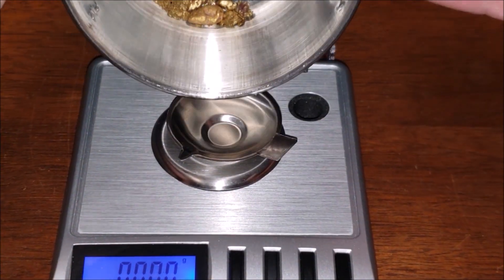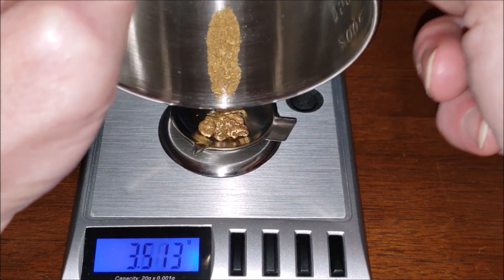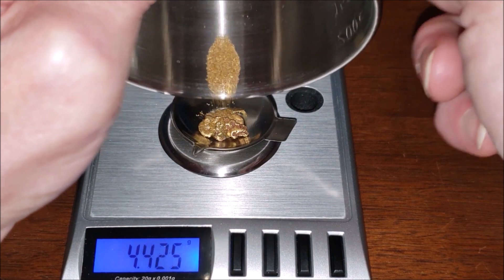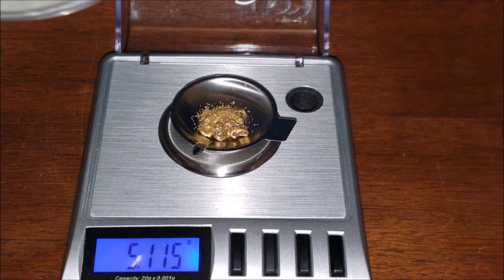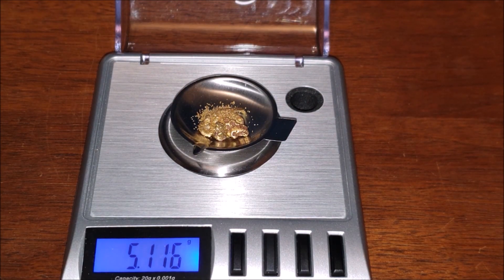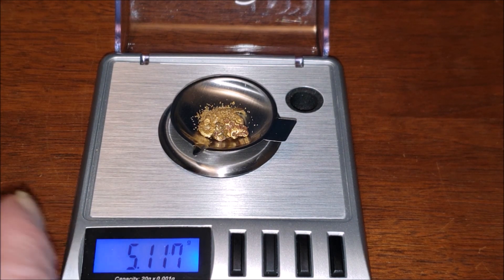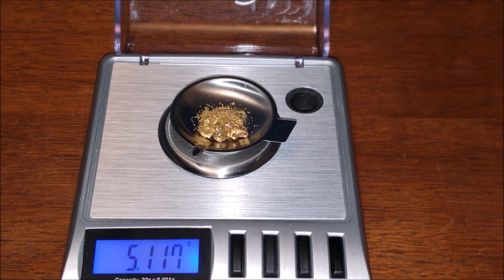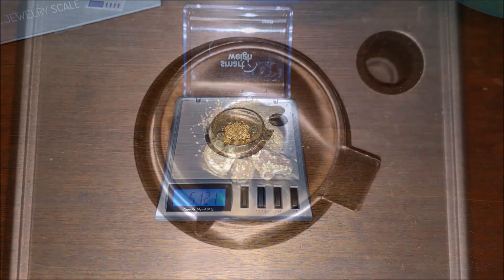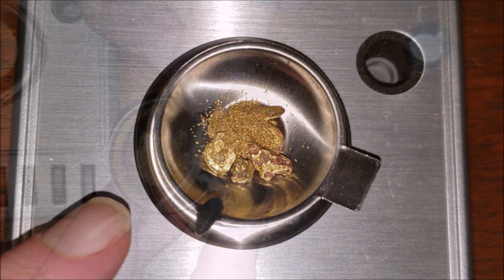Are you ready? Ready — I don't know if I'm ready. It jumped up to 5.11718 as I moved my hand to it, but we're going to call it at 5.116 grams. What do you think sweetie? I think that sounds good. Wow — just amazing, thank you so much Mike!